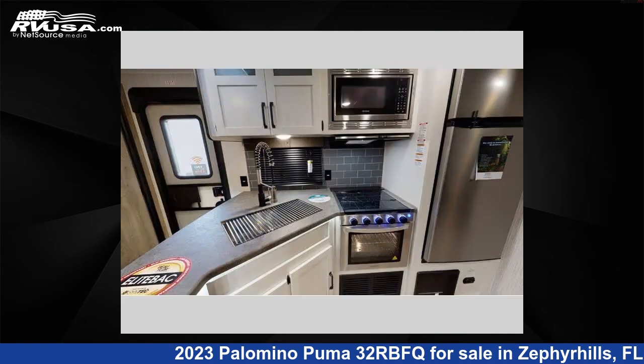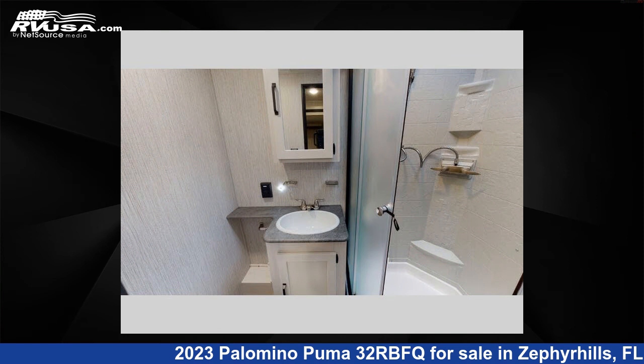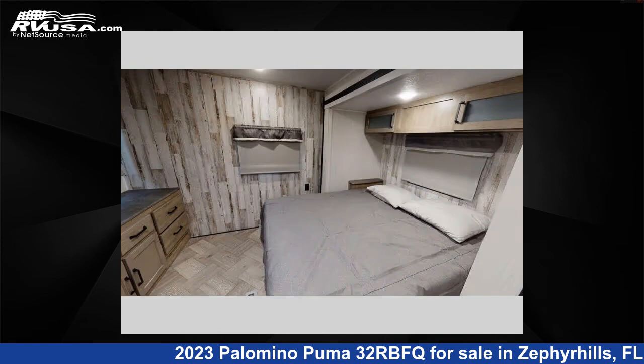This new Palomino features three slide-outs, sleeps nine, and 43 gallons fresh water capacity. The floor plan layout of this travel trailer features bunkhouse, front bedroom, and U-shaped dinette.